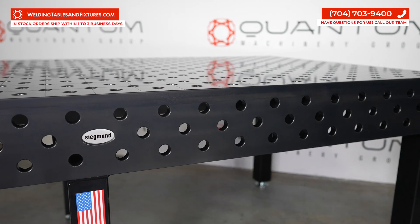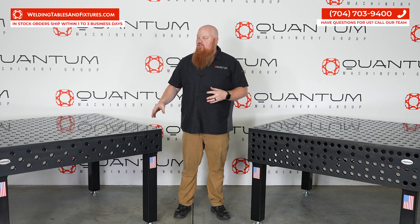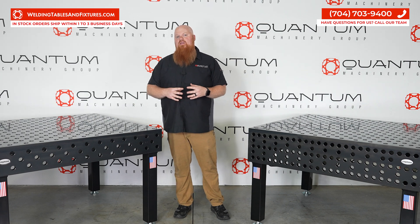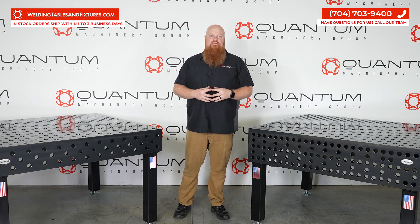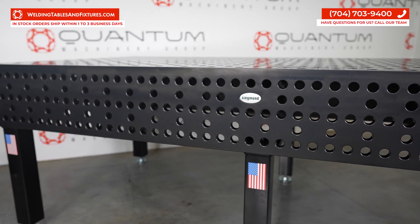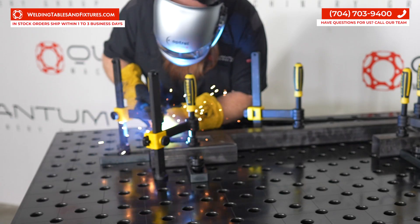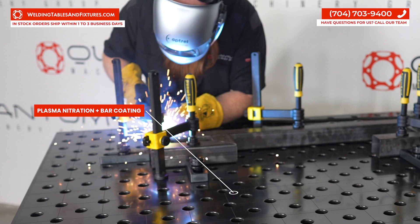This is not your run-of-the-mill, off-the-shelf tool steel — or worse yet, cast material. These tables can handle even the worst of welding conditions, and that's all thanks to this exceptional choice of steel. Our commitment to durability does not just stop at material selection; we incorporate a plasma nitration and barcoding process that creates a fortress of corrosion resistance, scratch resistance, and weld spatter resistance.